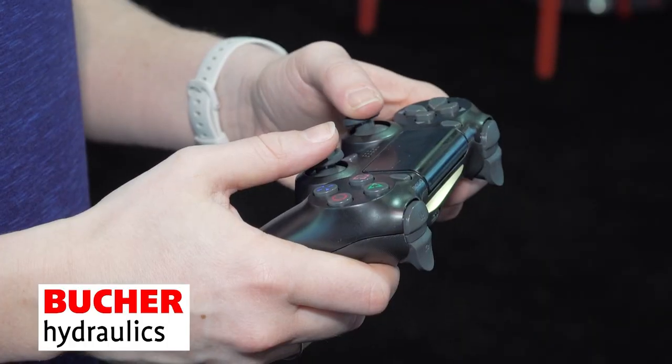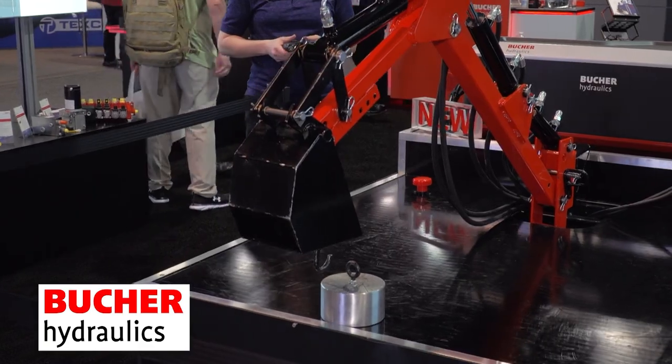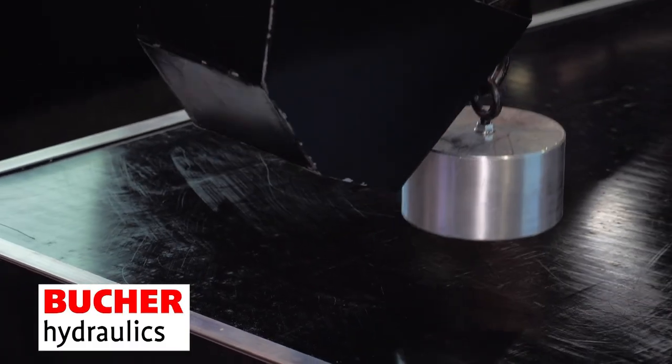Well, we're glad to be here because it's been three years since we've had the opportunity to show things to so many different people. And we've got some of the coolest stuff: cartridge valves, sectional valves, manifolds, DC and AC power units. We even have a demonstrator showing how smart electronic technology can control such a simple device as a backhoe.